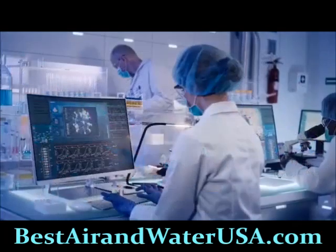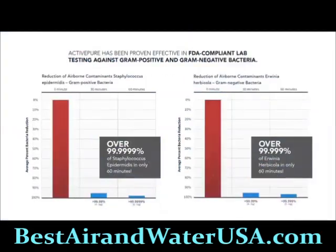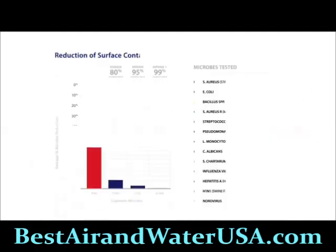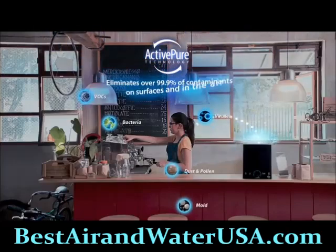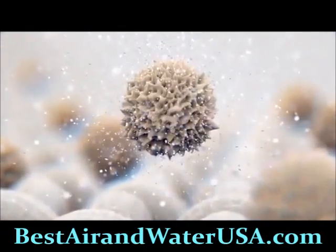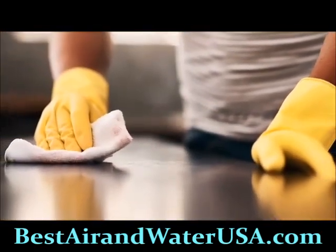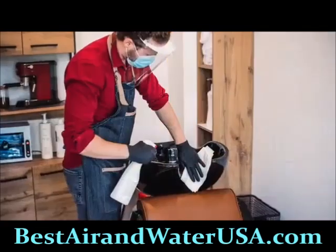Active Pure Technology produces safe, low-level oxidizers and superoxide ions that are safe to use 24/7 in your business, and is proven effective in several independent studies against bacteria, viruses, mold, and fungi on surfaces and in the air. It destroys over 99.9% of harmful contaminants that can be left on surfaces between cleanings and significantly reduces dust and odors.